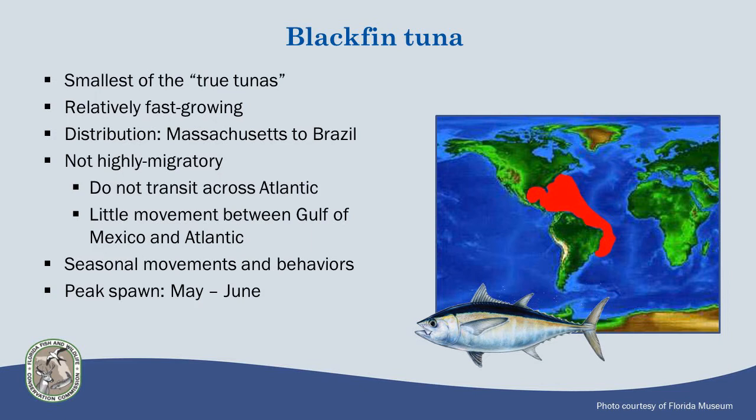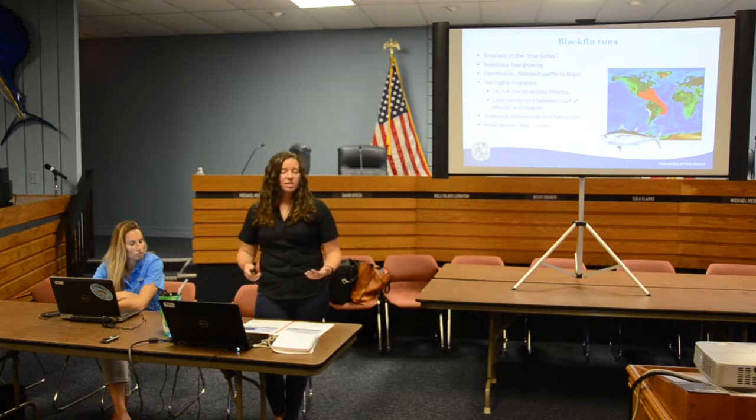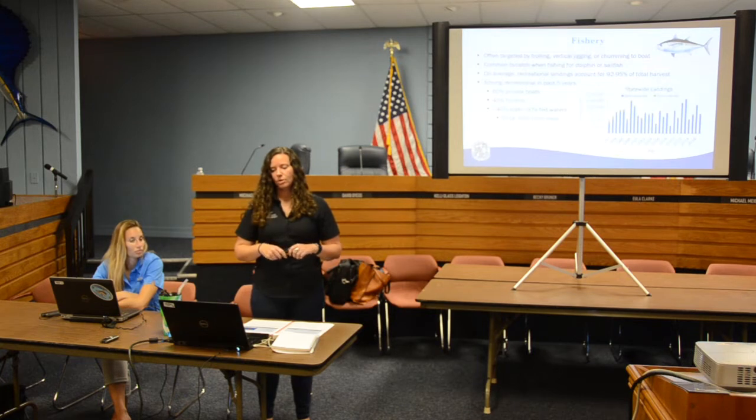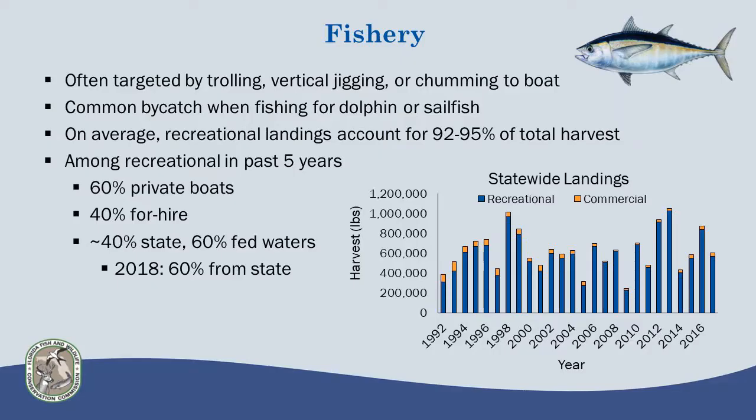We do know that they move seasonally and have different behaviors at different times of year. Some studies have suggested that might have to do with spawning behavior, and the peak spawn is from May to June throughout most of Florida. This fishery operates pretty differently in different parts of the state, but it's often targeted by trolling, jigging, and chumming fish up to the boat. We learned last night that in some parts of the state it's a good overnight fishery because they come up with the lights and the bait.